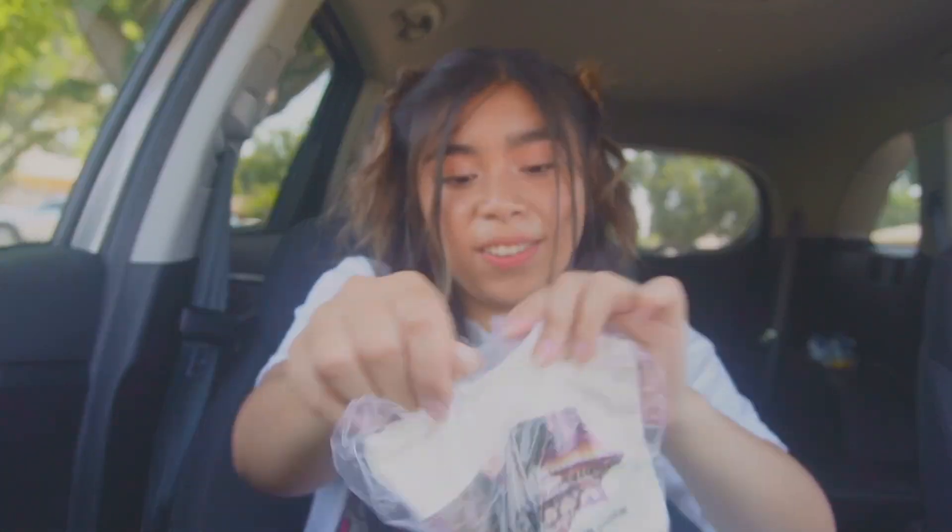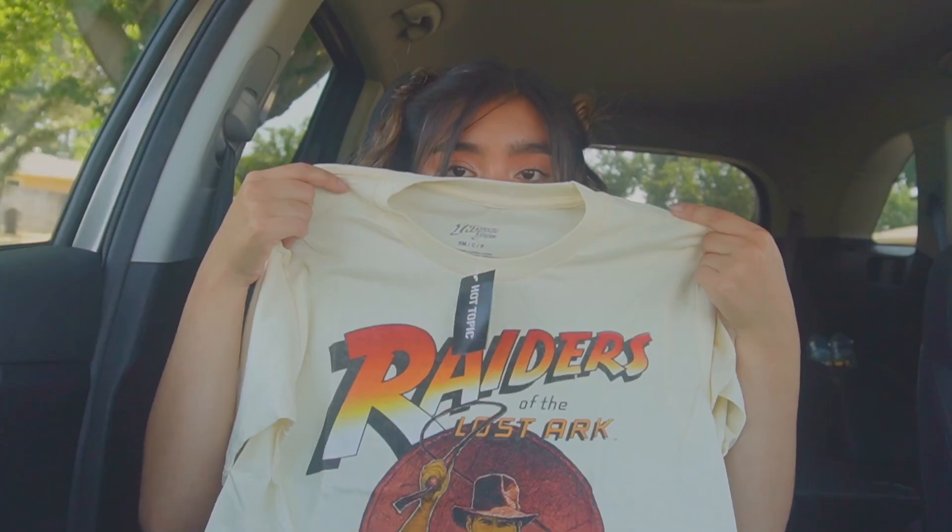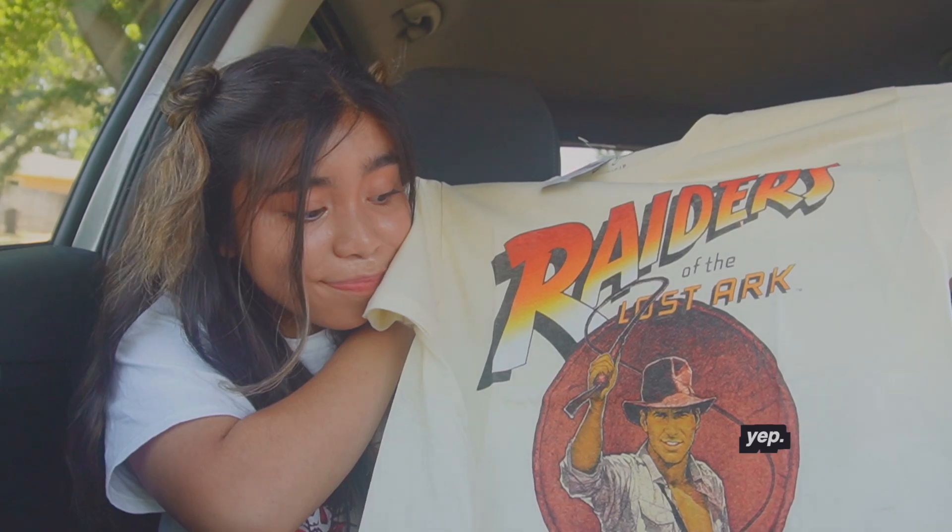But oh wait, there should also be something else in here — my Indiana Jones shirt, also a size small. It's a soft shirt. My other Indy shirts are all like kind of canvas shirts. It looks so comfy. I love Indy. I don't care that Dial of Destiny already came out on digital. I'm still in my Indy era. It's never gonna end.